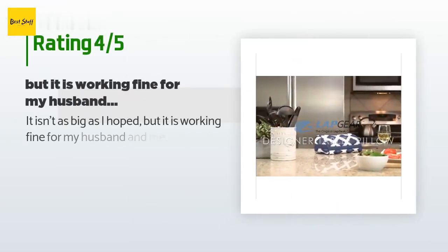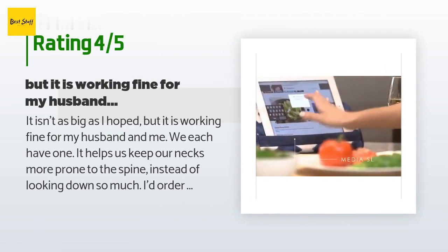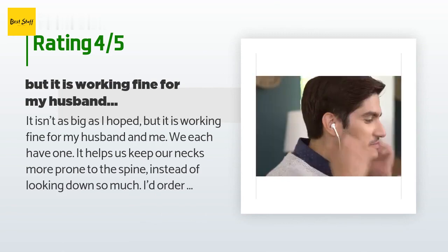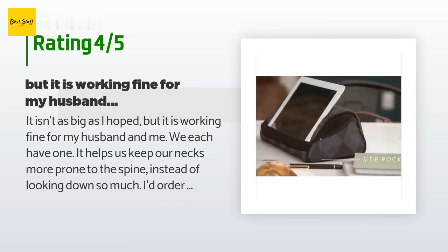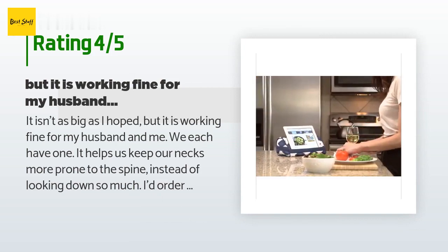The average rating of this product is 3.9 stars with more than 305 customer reviews. A customer said: it isn't as big as I hoped, but it is working fine for my husband and me — we each have one. It helps us keep our necks more in line with our spine instead of looking down so much. I'd order again if I need another one.